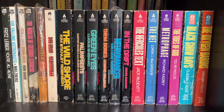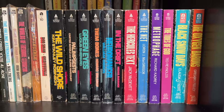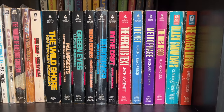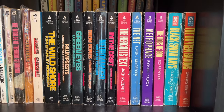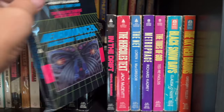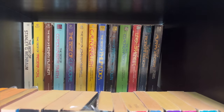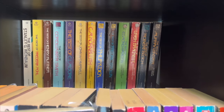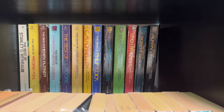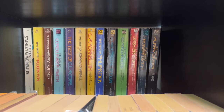I plan this fall to be reviewing the Ace Science Fiction Specials Series 3 — those are the books you see in front of you. The most notable book of this group is Neuromancer by William Gibson — it's a true first. In the back shelf, you'll see the books I'm reviewing with Ira from SF Worlds of Wonder and Matt from Science Fiction Reads — it's the Best Of series from Ballantine for different science fiction authors, from the 1970s.